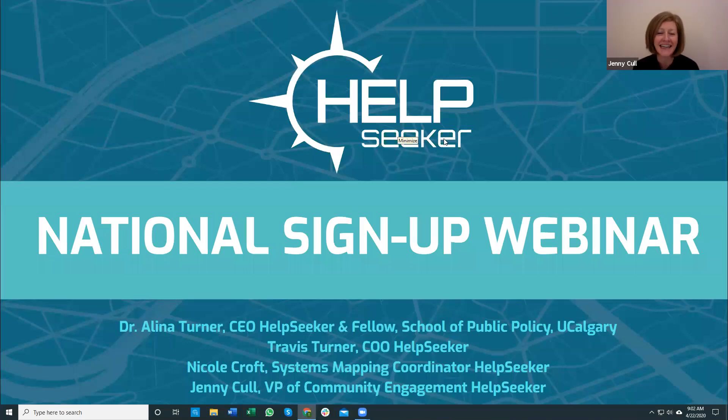Thanks so much for joining us today. We're really excited to do our national sign-up webinar today. My name is Jenny Cull, VP of Community Engagement for HelpSeeker. Presenting today's webinar are HelpSeeker's fearless leaders, Dr. Lena Turner and Travis Turner, as well as our systems mapper coordinator extraordinaire, Nicole Croft.